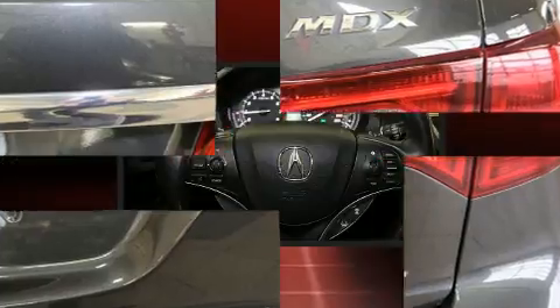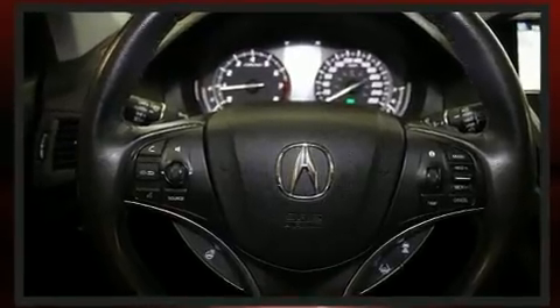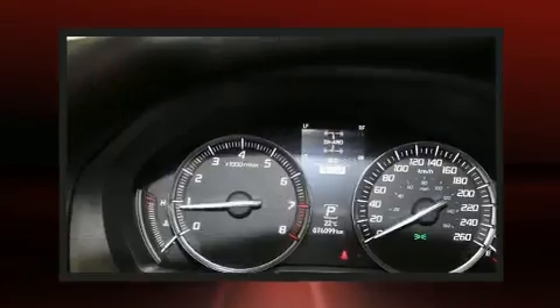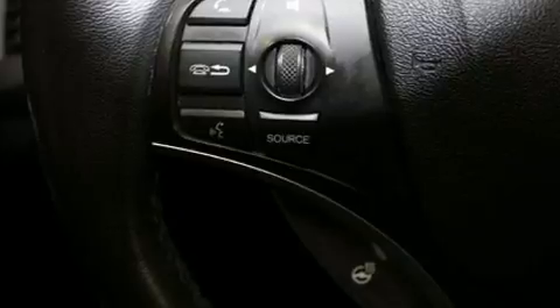Backseat passengers will appreciate the rear audio controls, allowing them to make easy adjustments to the stereo system. Rear LCD monitors provide entertainment that your passengers will appreciate no matter how far the drive.